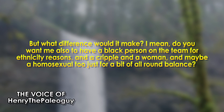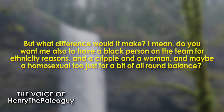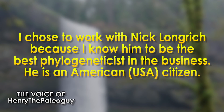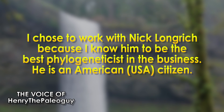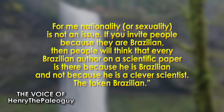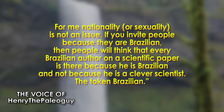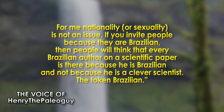Martil went on to say: 'But what difference would it make? Do you also want me to have a black person on the team for ethnicity reasons, and a cripple or a woman? And maybe a homosexual too, just for a bit of all-round balance? I chose to work with Nick Longrich because I know him to be the best phylogeneticist in the business. He is an American, USA citizen. For me, nationality or sexuality is not an issue. If you invite people because they're Brazilian, then people will think that every Brazilian author on a scientific paper is there because he is Brazilian and not because he is a clever scientist — the token Brazilian.'